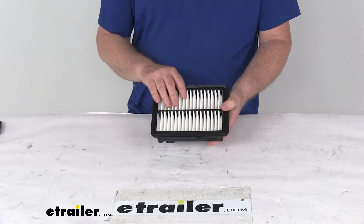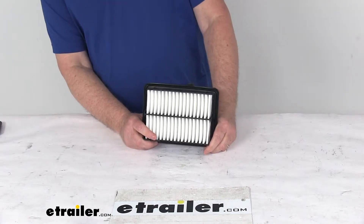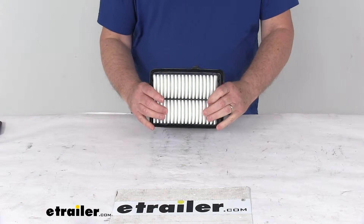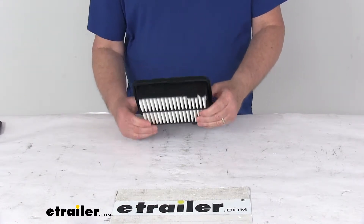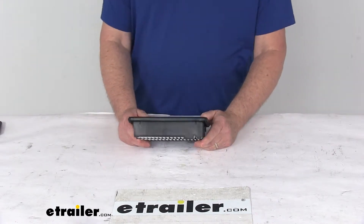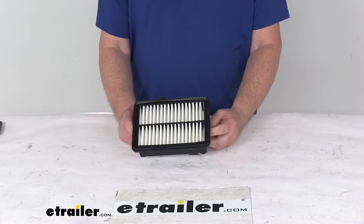This is a custom fit engine air filter that'll replace your vehicle's existing air filter and helps improve performance. It uses embossed paper pleats to protect your engine from debris and improves your airflow, prevents harmful dirt and debris from entering your engine, and increases the flow of air to your engine, improving acceleration and mileage.